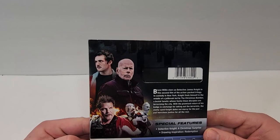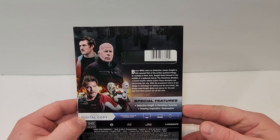Here's a look at the spine. It does have the Lionsgate logo in the bottom corner, and just a few images there of the characters.